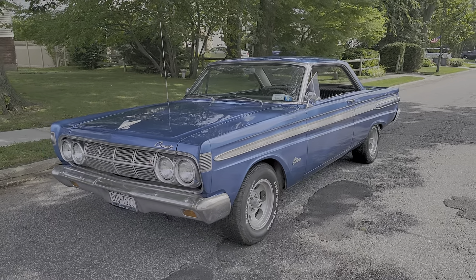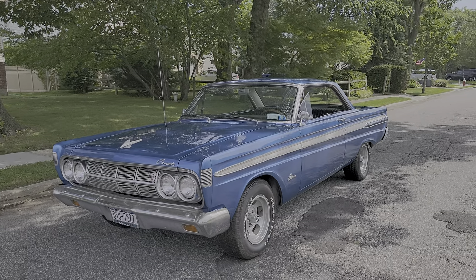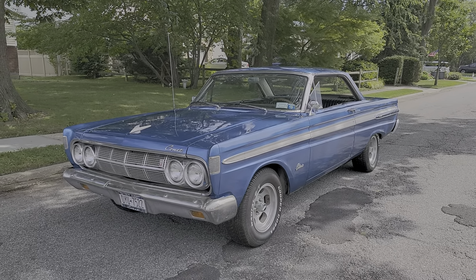Hey guys, thanks for joining us today. Mike here at WeBeautos. Today we have a really cool car — it's a 1964 Comet Caliente. We've got the owner, Tony, here. He's going to tell us a little bit about it. How are we doing today, Tony?